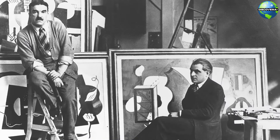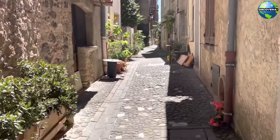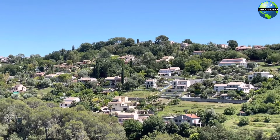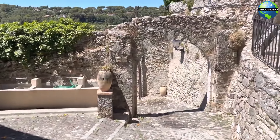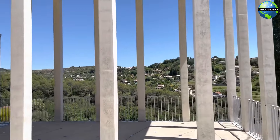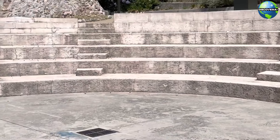The museum offers a comprehensive overview of Léger's artistic career and his contributions to modern art. Biot's historic center is a charming area filled with narrow, winding streets, medieval houses, and inviting cafes. The village's rich history is evident in its well-preserved architecture and ancient fortifications. As you explore the historic center, you'll discover quaint squares, historic churches, and panoramic views of the surrounding countryside. The village's relaxed atmosphere and picturesque setting make it a delightful place to wander and explore.